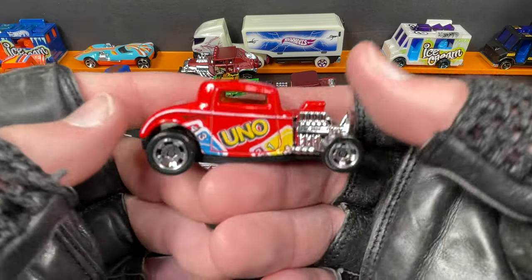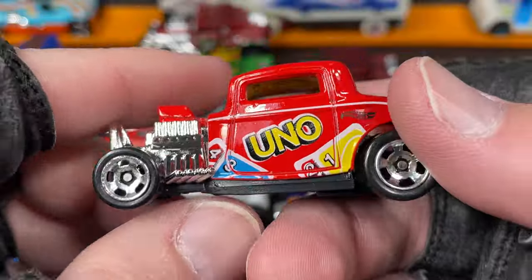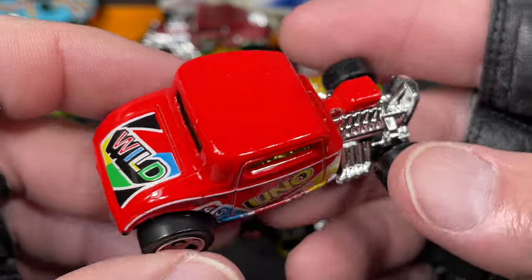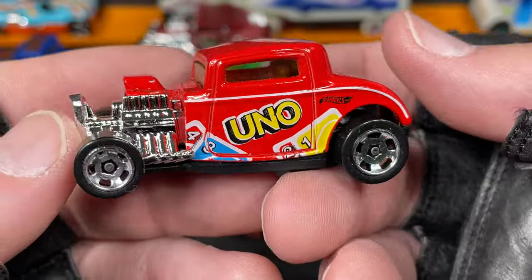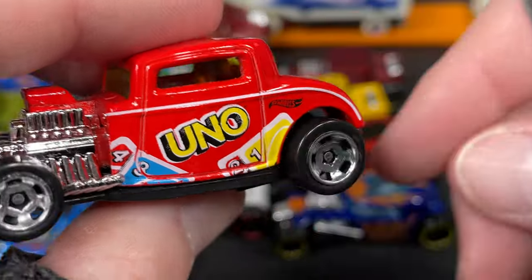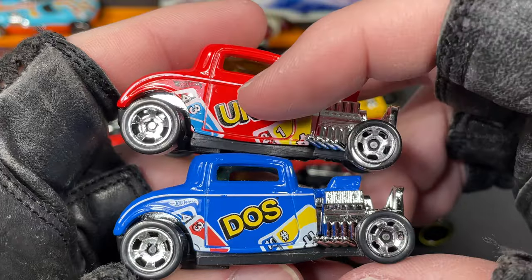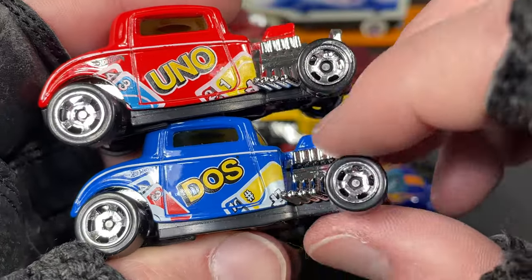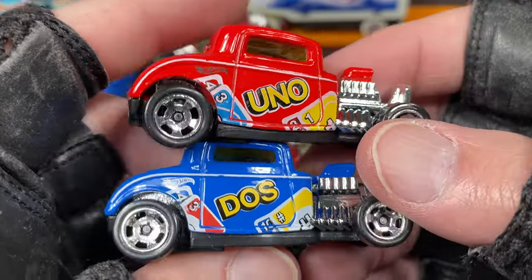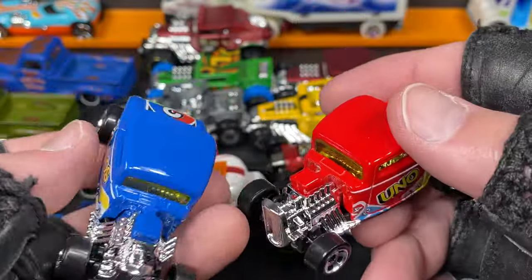Here's another little hot rod, very cool — this one came out not too long ago. The '32 Ford — gotta love a '32 Ford. This one is from the little UNO games series they were doing — 'UNO' on the door and a wild card in the back. This one also came out recently in blue. So here I have UNO and DOS — one and two. A cool little pair of hot rods.